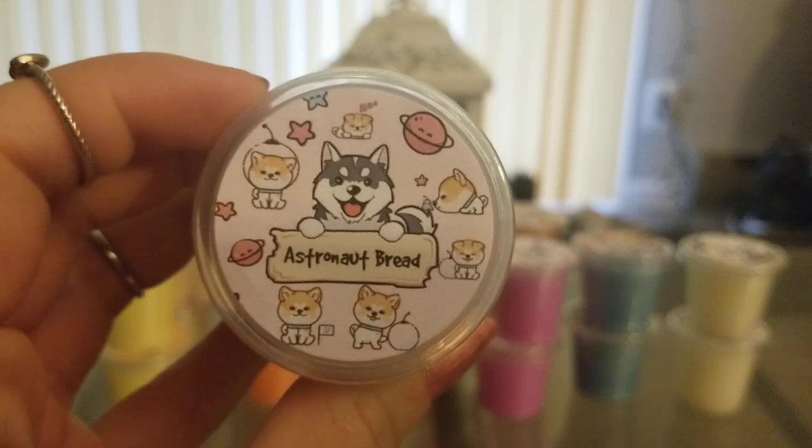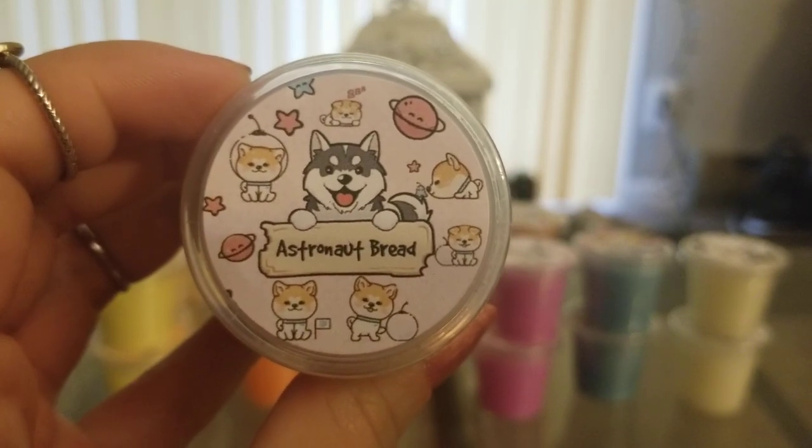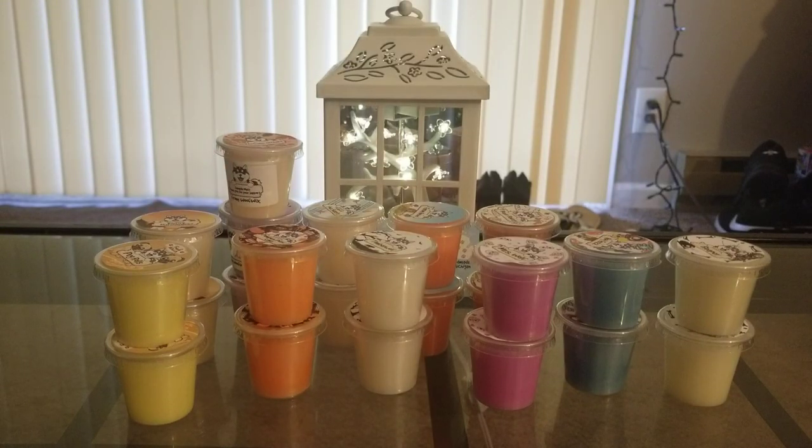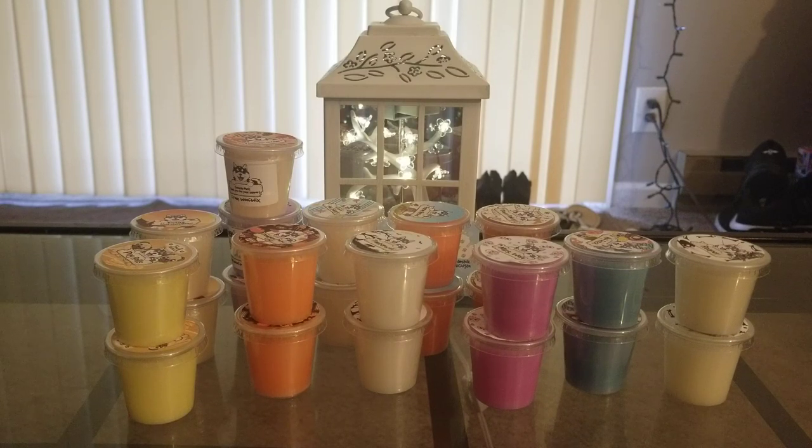We have Astronaut Bread, and this is so cute — I love that label too. So this is kettle corn, s'mores, vanilla, and nutmeg. I love kettle corn scents. I feel like I'm kind of an outsider on that — I feel like a lot of people don't like kettle corn, but I love it. It doesn't smell like hot buttered popcorn — it smells like sticky, caramel, sweet corn. And I really like the vanilla and nutmeg that they added. I don't really smell much s'mores; to me it mostly smells like kettle corn and nutmeg, which is a really, really good combination. Love that one.